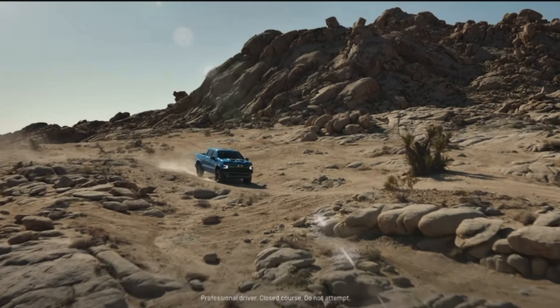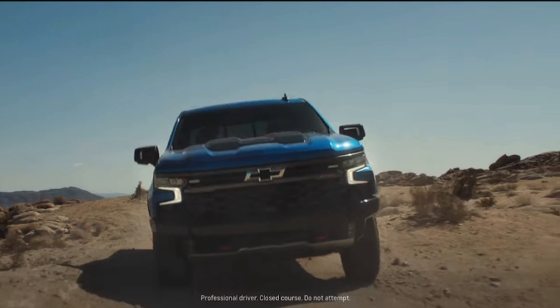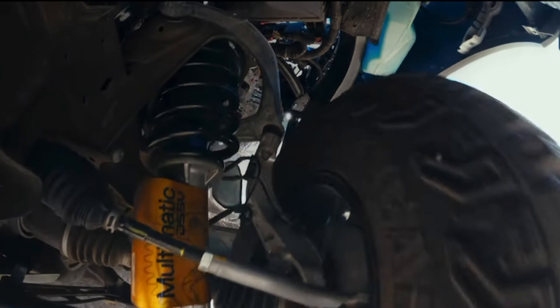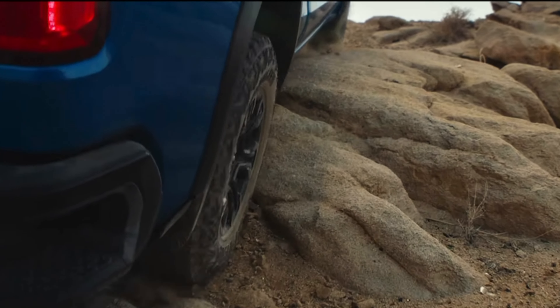We saw this collaboration start in 2018 when AEV combined with Chevrolet on the Chevrolet Colorado ZR2 Bison Edition. Now we're seeing this is going to happen in the full-size 1500 series truck coming for 2023 with a summer release. Within a month or so, we're going to see the full release on this amazing off-road truck.